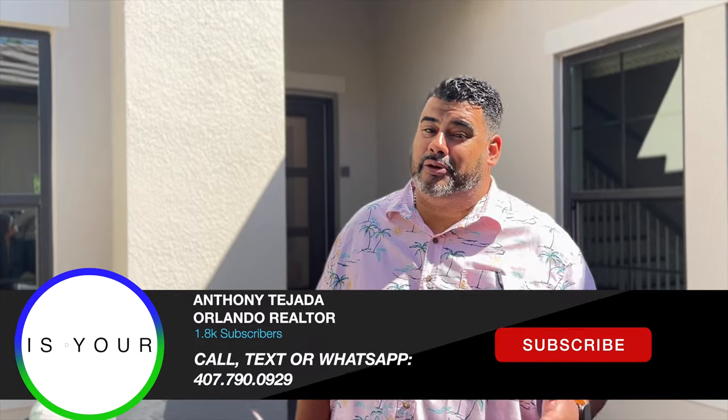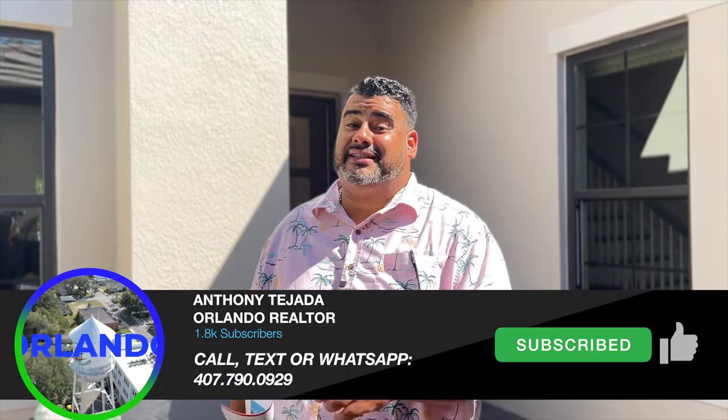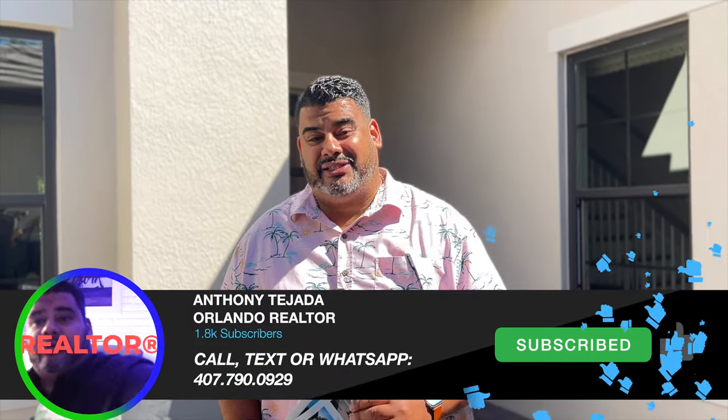Did you love this home? Is this home the one for you and your family — a great luxury-style home with a gorgeous loft upstairs? Give me a call at 407-790-0929. This is Anthony Tejada, your local Orlando real estate agent, and I'll see you guys on the next video.